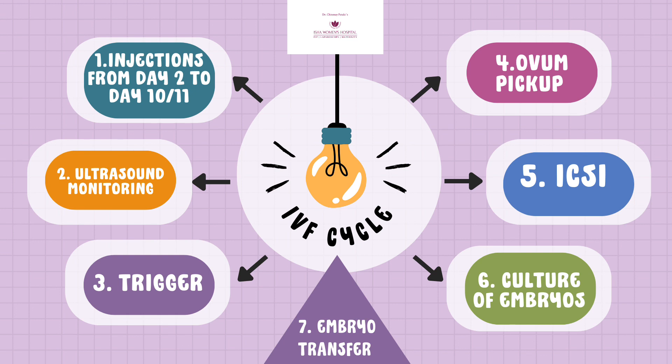Once on day five we get these blastocysts ready, we transfer these embryos back into the patient's uterus — this is called embryo transfer. If we transfer these embryos in the same menstrual cycle, five days from the time of pickup, we call it a fresh embryo transfer.